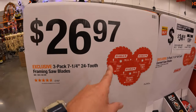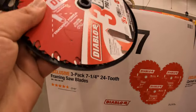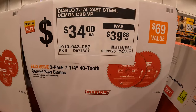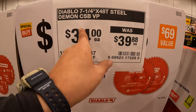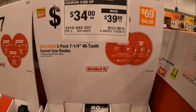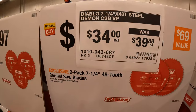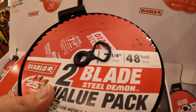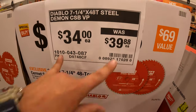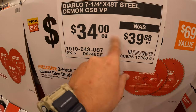$26.97 from Diablo for a 3-pack of 7-1/4-inch 24-tooth framing saw blades. $34 (was $39.88) for their 7-1/4-inch Steel Demon. There's also a Steel Demon 48-tooth reciprocating saw blades two-pack — that pricing is a bit questionable at $34 was $39.88.